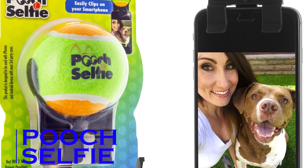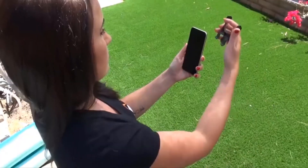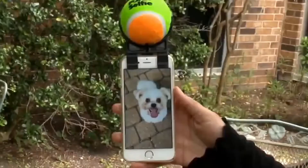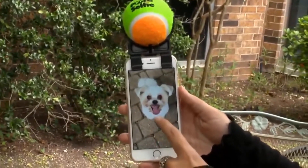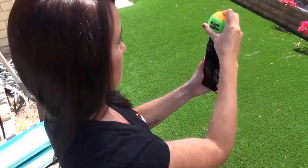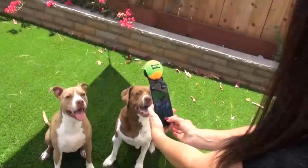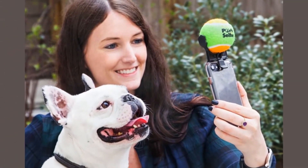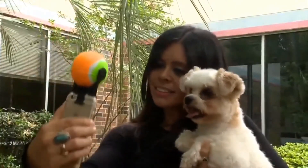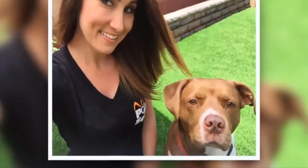Pooch Selfie. When it comes to clicking selfies, all of us have our favorite poses and camera angles. But when it comes to taking pictures of our pets, it's a very difficult task because they just can't stay still — they always want to jump around. Here's a solution: just attach this product called Pooch Selfie to your smartphone, and your pets will give you more selfies than you could ever imagine. While they stare at the colorful ball, you can keep clicking until you get the perfect pooch picture for your Instagram.